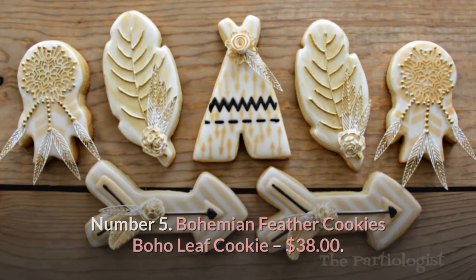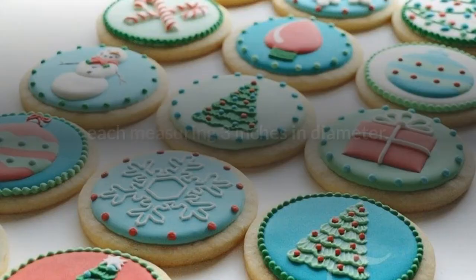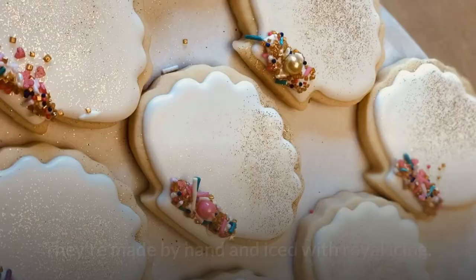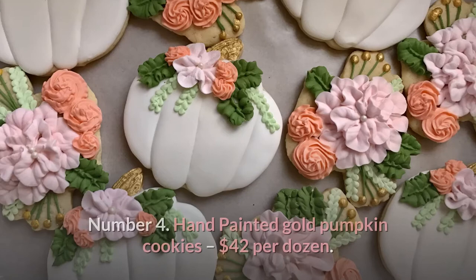Number 5: Bohemian Feather Cookies — Boho Leaf Cookie, $38. You'll receive a total of 12 of these special-order sugar cookies, each measuring 3 inches in diameter. They're made by hand and iced with royal icing. These pricey cookies contain only King Arthur flour and Land O'Lakes butter.